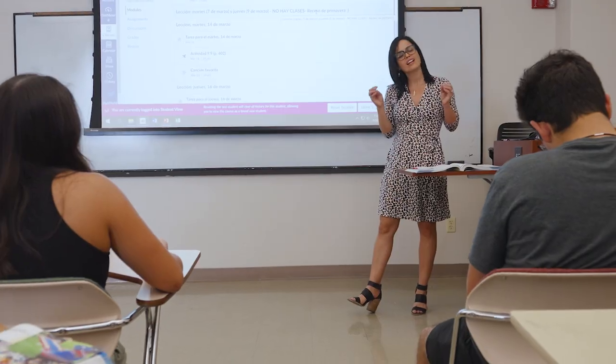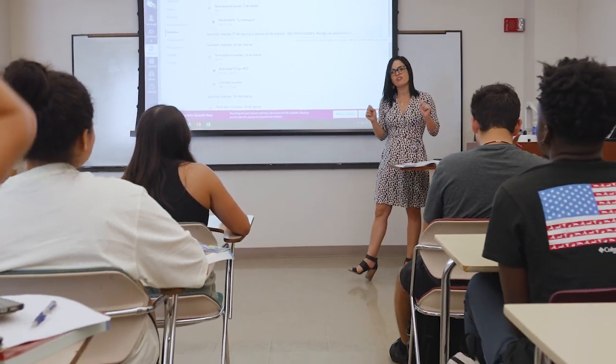I think the Student-Faculty Partnership has really sharpened my teaching. I think it's actually kind of filled in a lot of the gaps. It has opened a window for me to make the course more practical and more exciting for me and for my students.